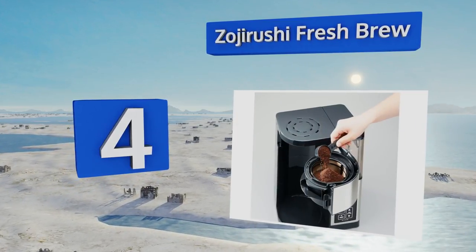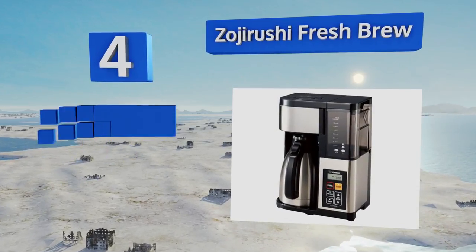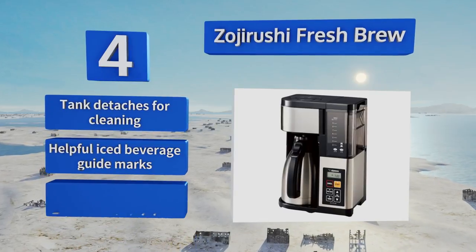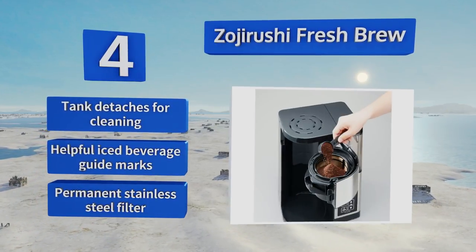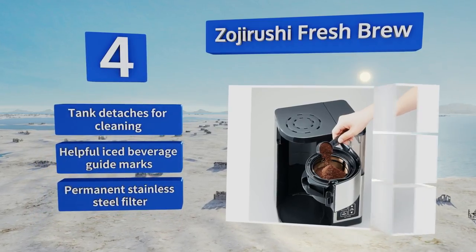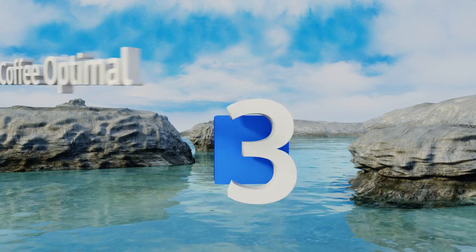At number four, a departure from their iconic rice cookers, the Zojirushi Fresh Brew has the familiar high-quality fit and finish plus the simple operation that consumers have come to expect. It promises a brew at over 200 degrees Fahrenheit for the most complex flavor possible. The tank detaches for cleaning and it comes with helpful iced beverage guide marks along with a permanent stainless steel filter.